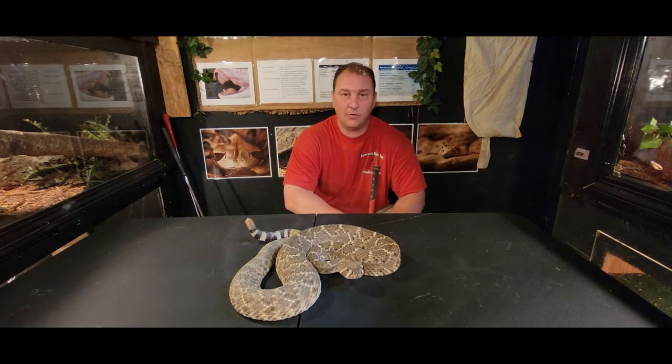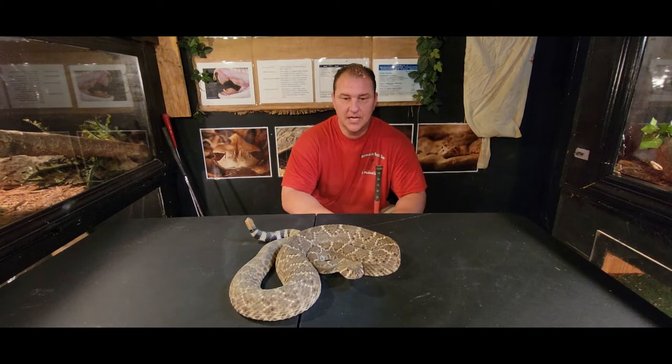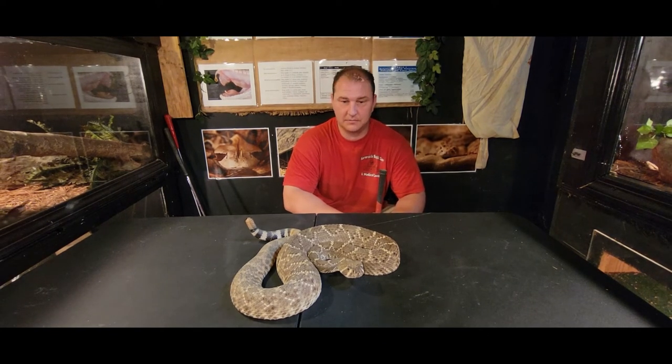Unfortunately, there's such a thing called rattlesnake roundups that go on in places like Texas, where it's incredibly cruel. They go out and grab these snakes, sew their mouths shut, use them in exhibitions, and then kill them and take the hide for the leather trade. The way they do this is incredibly cruel — people would have a big problem with someone sewing a cat's or dog's mouth shut, but most people don't think about that when it comes to something they're afraid of or just don't like.